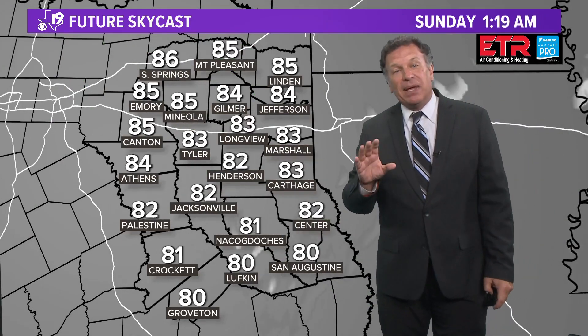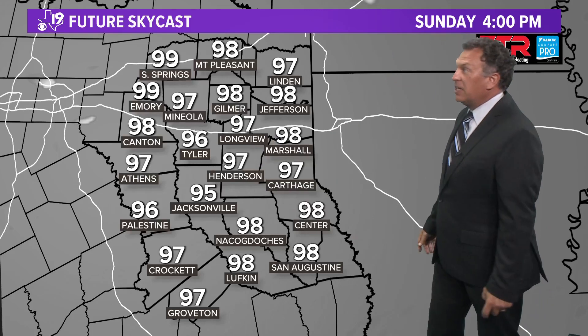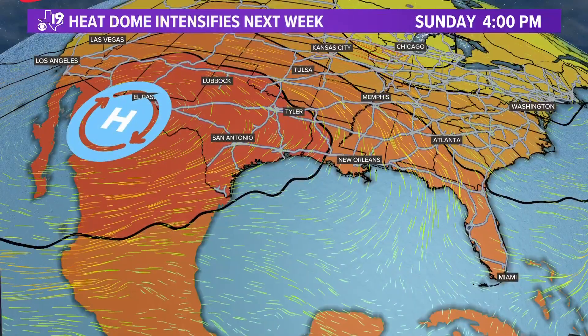Then we heat up into the mid-90s. It is going to be a hot, humid day tomorrow. Sunday is probably even hotter, with temperatures in the upper 70s to start the day, finishing in the upper 90s. For the East Texas Fishing Derby tomorrow — damp and cloudy, and there may be a leftover shower at 8 a.m. I think it will be gone. Summer breeze at 10 a.m., a break in the clouds, temperatures in the lower 80s through 10, then a hot finish with temperatures around 90 degrees at noon.